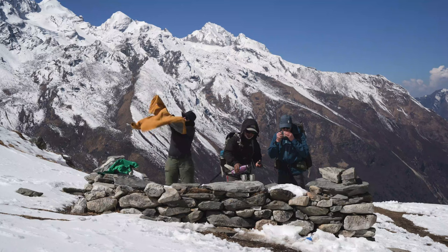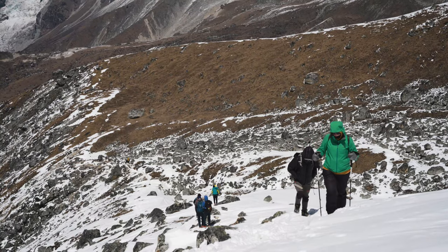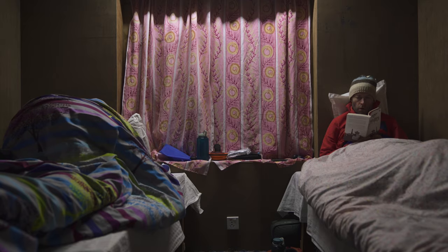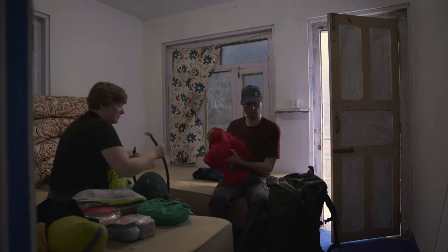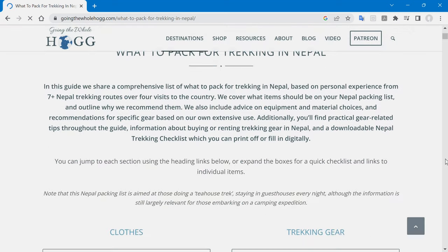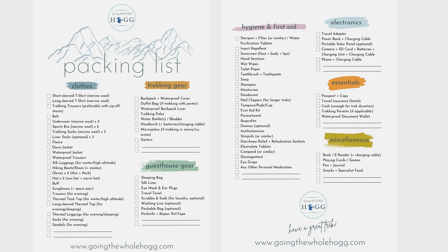Packing for the Langtang Valley trek is similar to other multi-day Nepal treks. You'll need layers: base layers, a fleece, an insulating layer and waterproofs, plus hiking boots or shoes already broken in, and micro spikes in case there's snow up on Tsergo Ri. Take a change of clothes for the evenings including thermal base layers. Bedding is provided at every guest house but isn't always freshly laundered, so take your own sleeping bag. Also pack trekking poles, a head torch, a water bottle, a first aid kit, passport and travel insurance details.